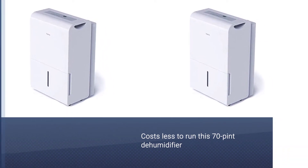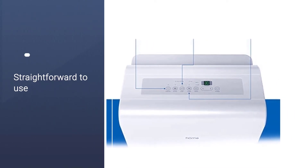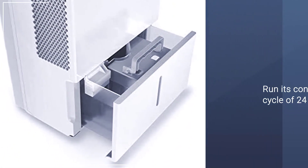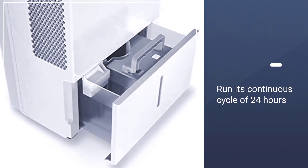The hOmLabs 70 pint dehumidifier is fairly straightforward to use. You just set your ideal moisture level and let it run its continuous cycle of 24 hours until its tank is full. At that point it will automatically turn off until you drain the machine.